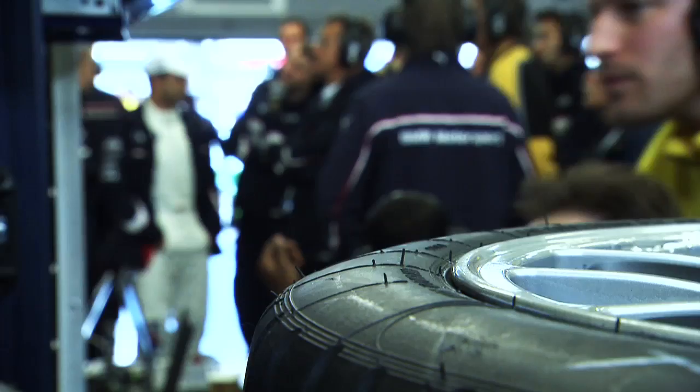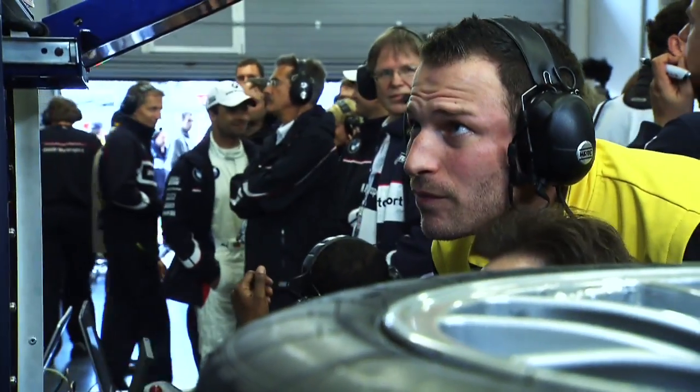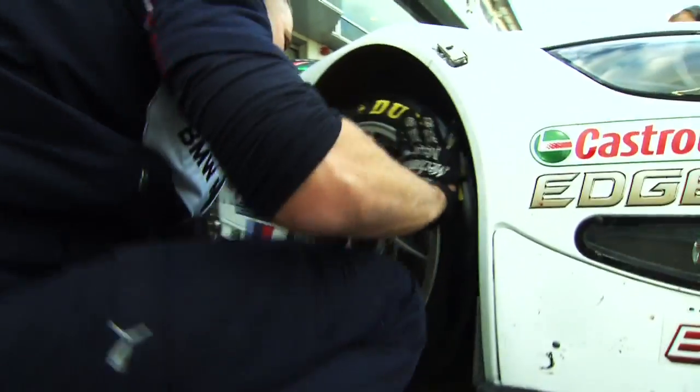The race before the race. Watching, assessing, improving. Constant feedback with drivers and engineers so that the product on the car is the best it can be.